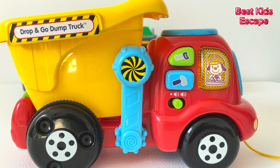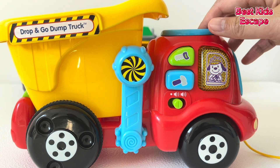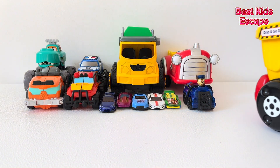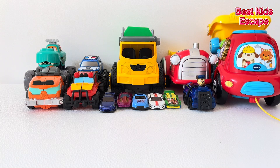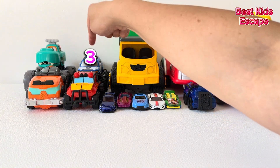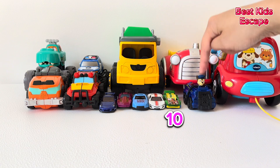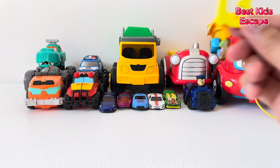Look! There is a dump truck. I wonder what's behind the dump truck. So many vehicles! Let's count them all. One, two, three, four, five, six, seven, eight, nine, ten, eleven, twelve, thirteen. Thirteen vehicles.